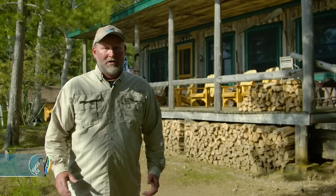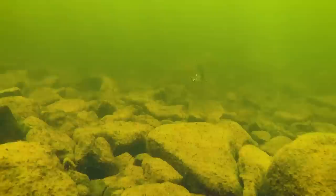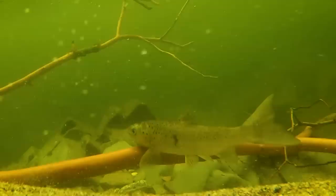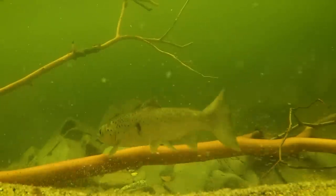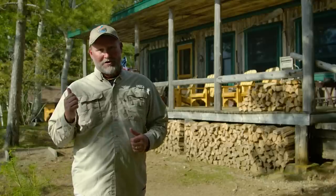Welcome everyone to the New Fly Fisher. This week we're in the remote north woods of Maine at Libby's Camps. Here we're going to be searching for wild eastern brook trout and landlocked salmon on a variety of rivers and small lakes. I can't wait to get going, so let's go fishing.